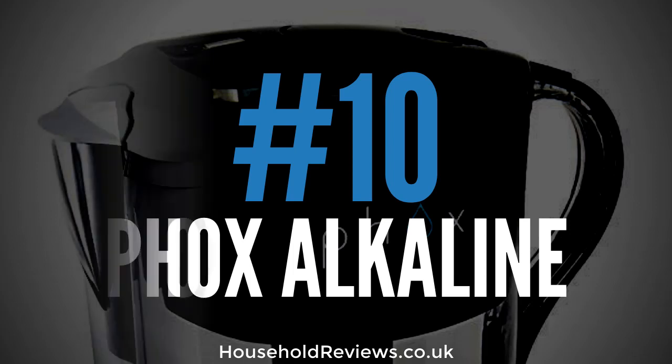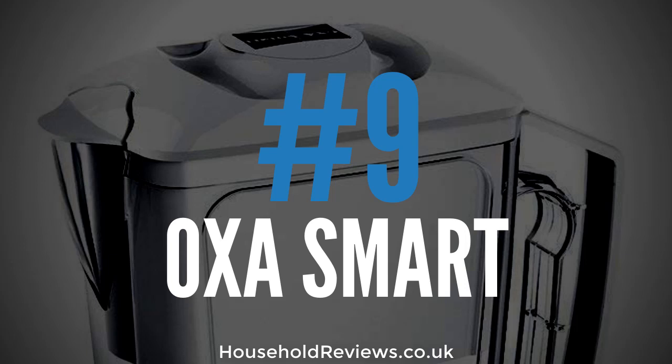The number 9 best water filter jug is the OXA Smart Alkaline Water Filter Jug. This jug comes in two colours — white and blue — and has a total filtered water capacity of 2.5 litres. It comes with two long life water filters that can each filter up to 300 litres of water, equating to around 1200 cups. What is unique about this product is that the filter increases pH by two or more points, offering pH 8.5 to 10 to help support systemic pH balance in the body.